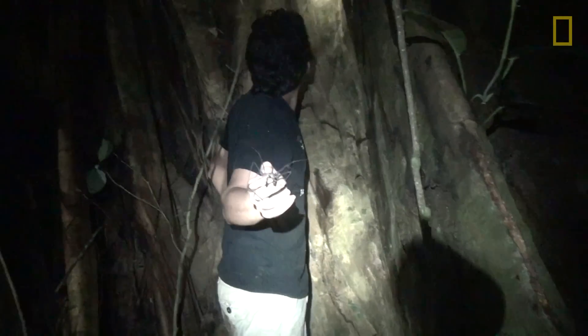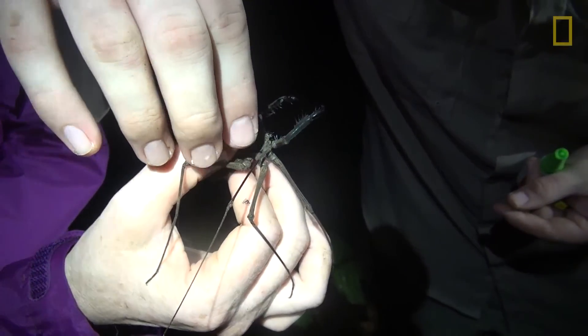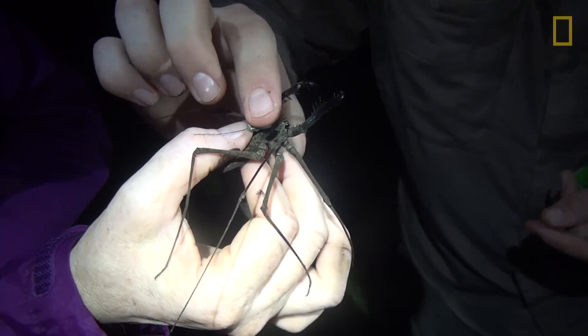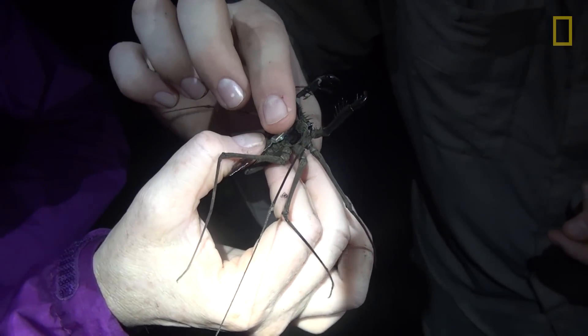We'll take this animal right now. All we do is use super glue and we're going to put this radio transmitter on it. We'll take it about 10 meters away to a place it's never been to before and see how successful it is navigating back to the tree where we found it.